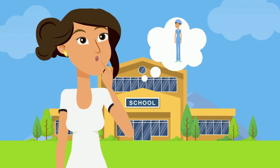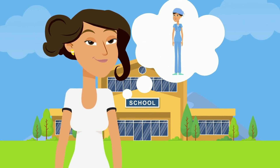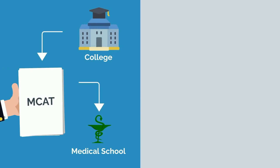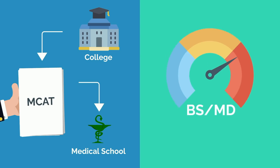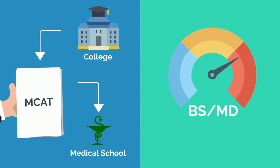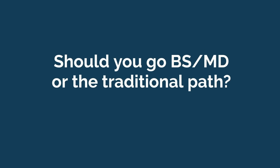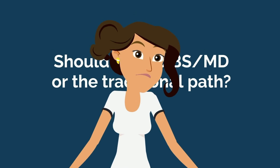You're in high school and have determined you want to become a doctor. There are two paths in front of you: go to college, take the MCAT, and hopefully get into medical school, or go the BSMD route, shortening your training and streamlining the process. Should you go BSMD or the traditional path? I'll help you decide.